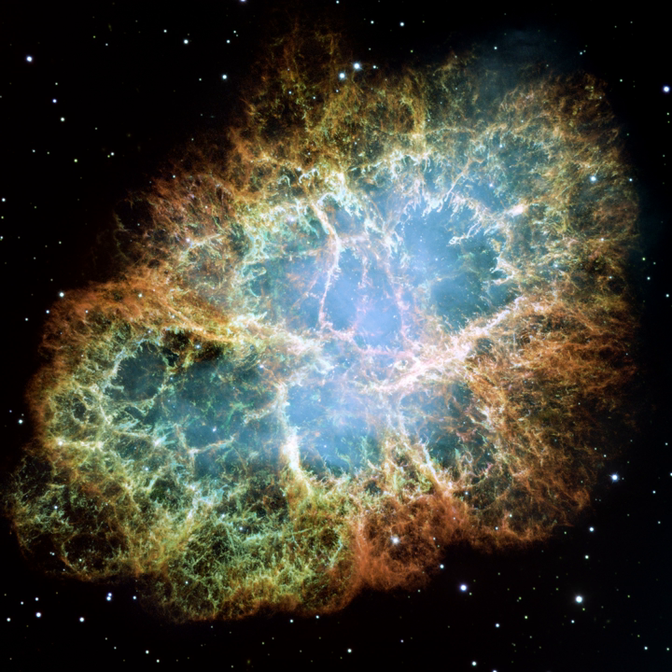At an apparent magnitude of 8.4, comparable to that of Saturn's moon Titan, it is not visible to the naked eye but can be made out using binoculars under favorable conditions. The nebula lies in the Perseus arm of the Milky Way galaxy, at a distance of about 2.0 kiloparsecs from Earth. It has a diameter of 3.4 parsecs, corresponding to an apparent diameter of some 7 arcminutes, and is expanding at a rate of about 1,500 km per second, or 0.5% of the speed of light.